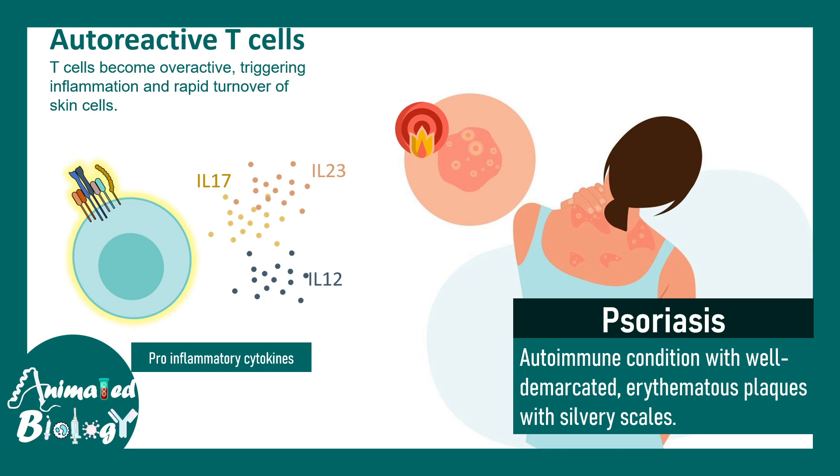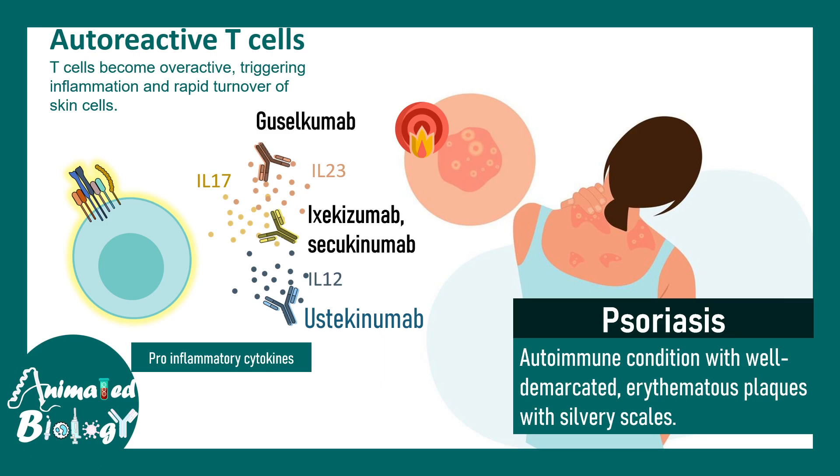Indeed, these pro-inflammatory cytokines are masked by several monoclonal antibodies. Ixekizumab and secukinumab can bind to interleukin-17 and block its activity. There is also ustekinumab, which binds to IL-12, and guselkumab, which binds to IL-23. All of these can be used for the treatment of psoriasis.